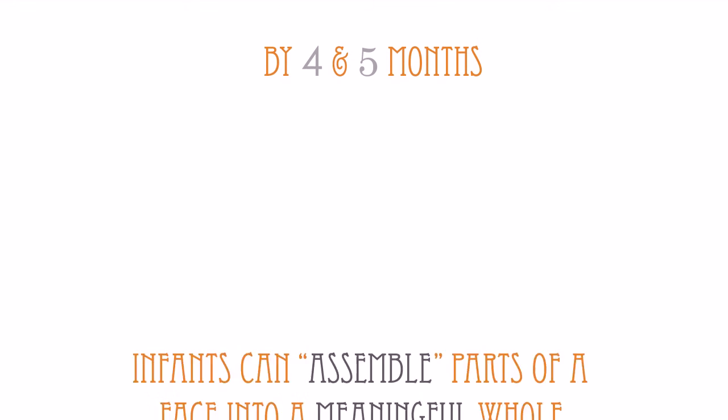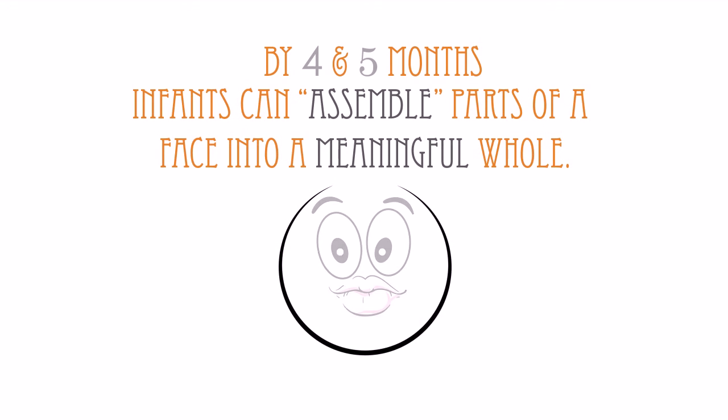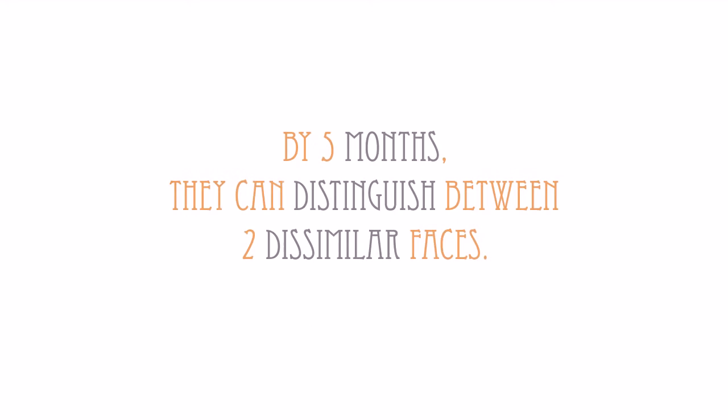Most researchers agree that by the 4th or 5th month, infants can assemble parts of a face into a meaningful whole. By the 5th month, they can distinguish between two dissimilar faces.